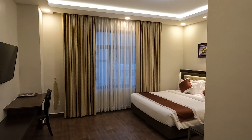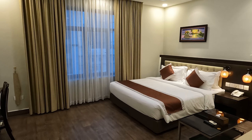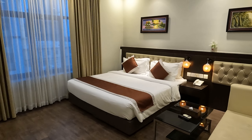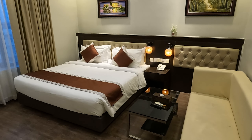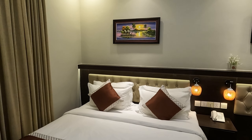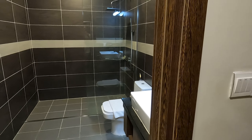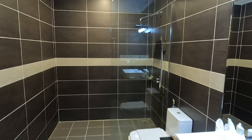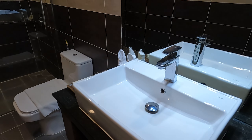This will be our home for the coming days in Phnom Penh. We got a little room upgrade — look how spacious it is! We even have a little sitting area, a nice and comfy bed, and a really spacious bathroom with a great shower.